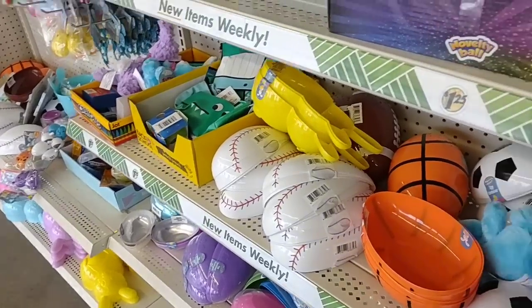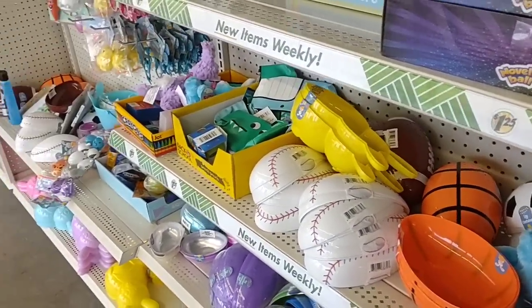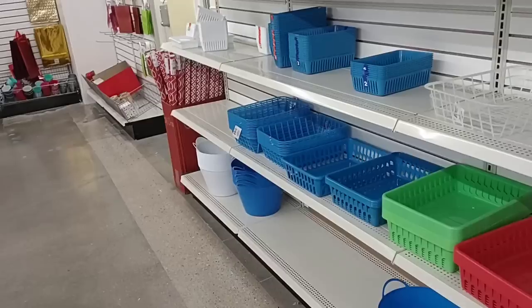So since we come in the Dollar Tree here, we do notice that it is $1.25. This store has gone up as well. At first glance, this Dollar Tree does seem like it is pretty empty.